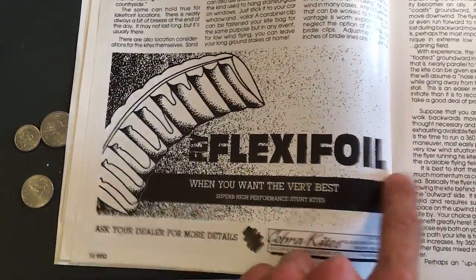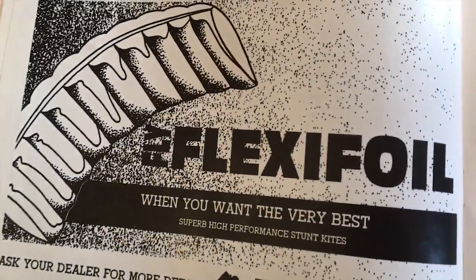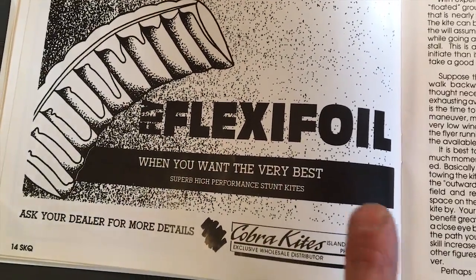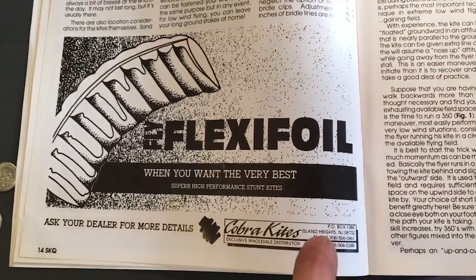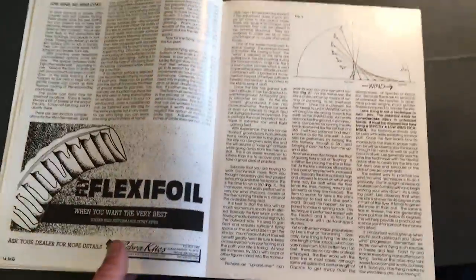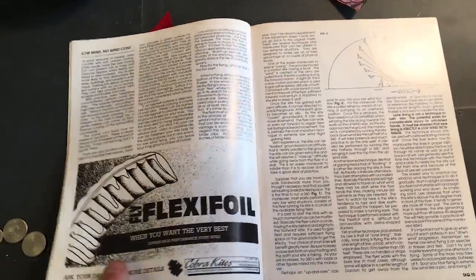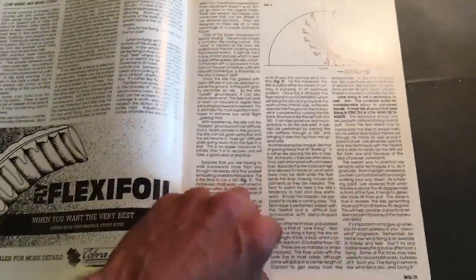If you saw yesterday's blog, it was about the flexifoil — and right there it is. And what I found out today from my friend Kelly is that these people, Cobra Kites, actually invented the flexifoil. And if I am correct in this, they were a couple of English fellows that did that.